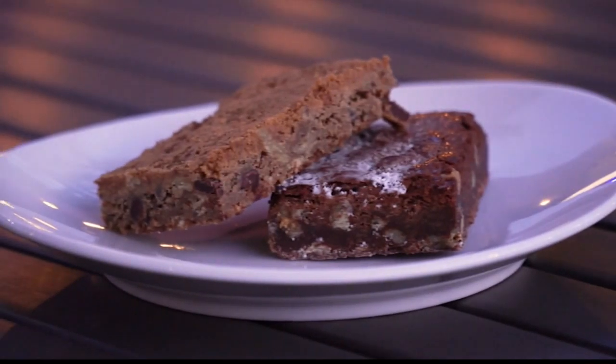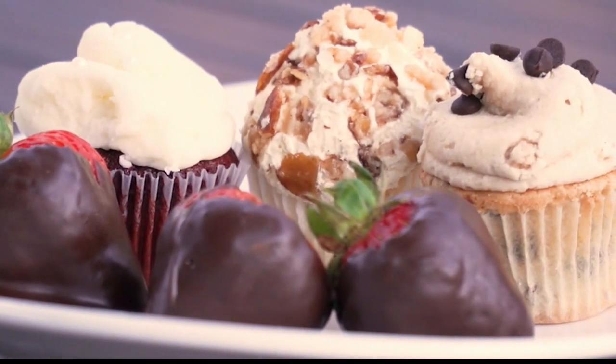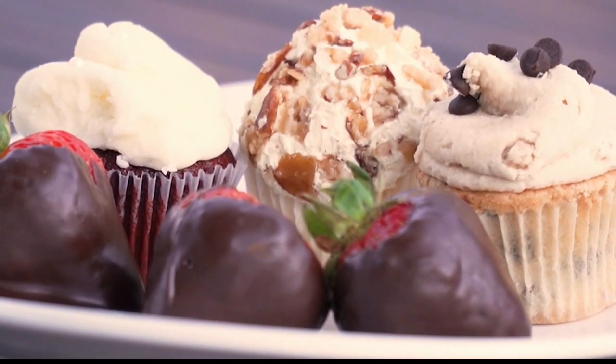We actually have wonderful dessert selections to finish out the evening. With a whiskey or a glass of champagne, we have chocolate-covered strawberries. We work with Frost Cupcake Factory, who won Cupcake Wars. So you can end your evening on a sweet and wonderful note.